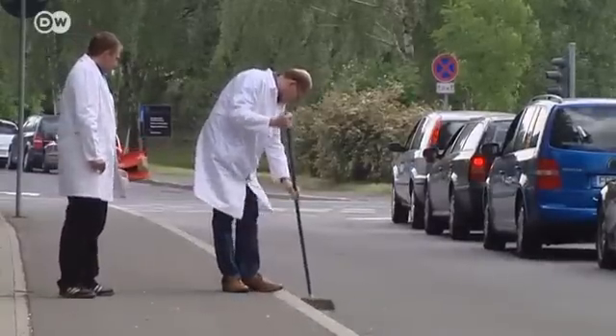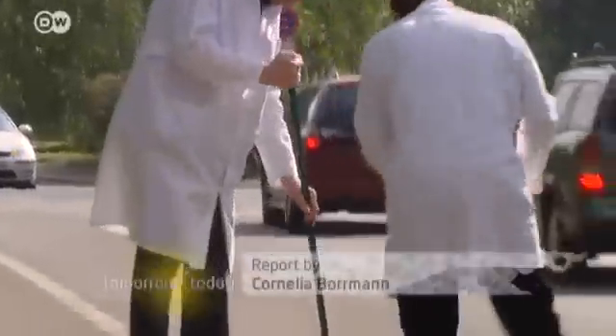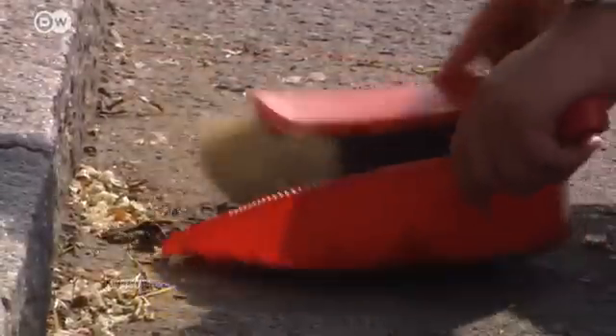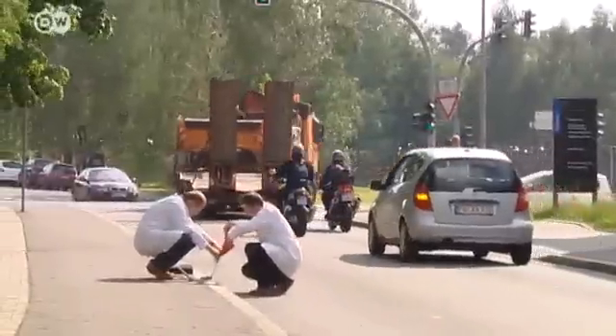Given the rising demand and high prices for the precious metals, the researchers estimate that their recovery in Germany alone could be worth tens of millions of euros. Street sweeping could become a very lucrative enterprise.